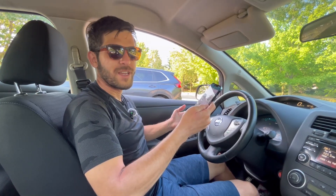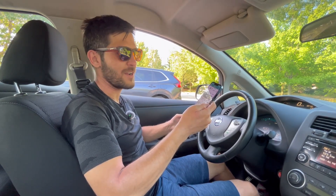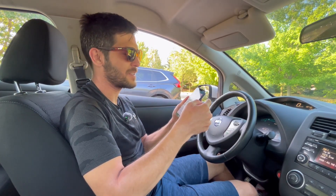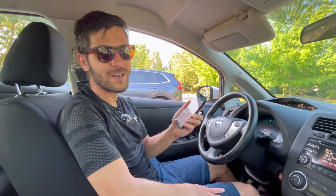Let me know what you think — is 80% after 10 years good or bad? I think it's all right, because again, it's a really early car. I'm going to keep this for a little while and see how it holds up over time. Thank you for watching — see you in the next one.